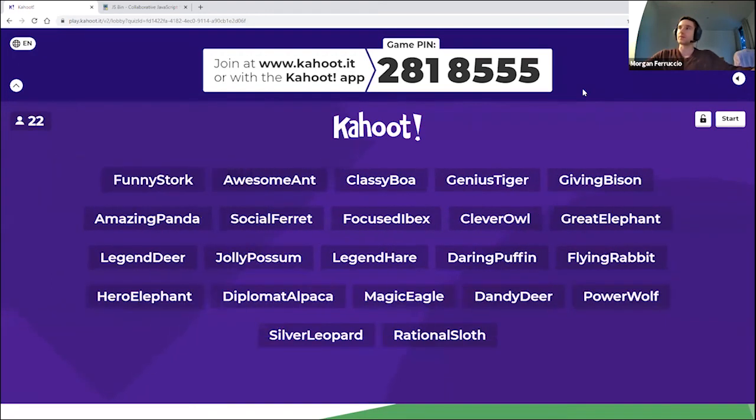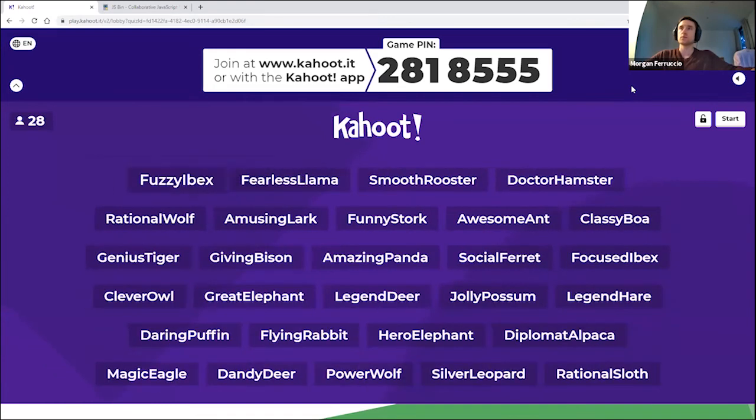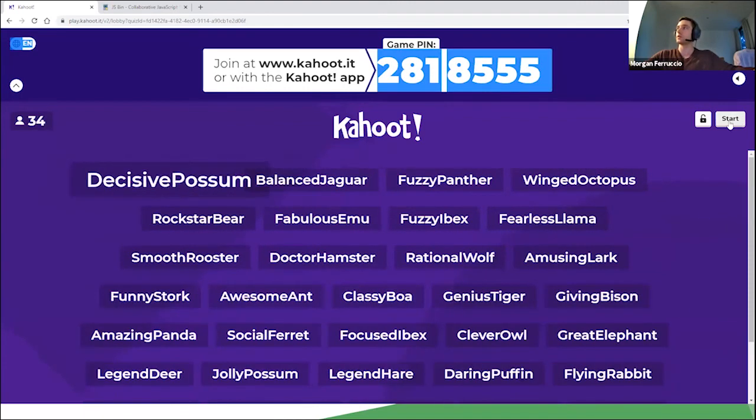I'll start the countdown because we need to continue on. Five, four, three, two, and one. If you've missed out, there will be a pin at the bottom of the screen that you can use and you should still be able to access it from there.